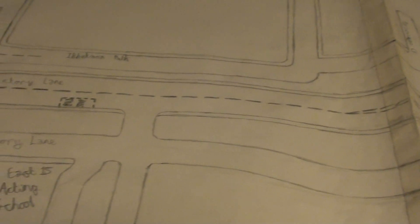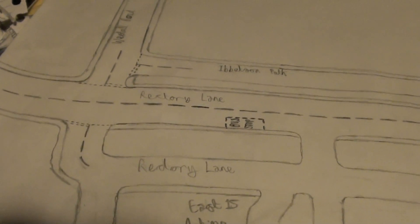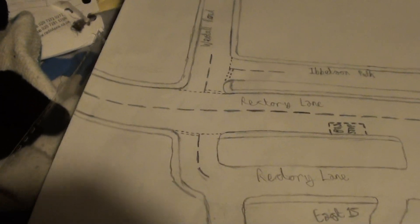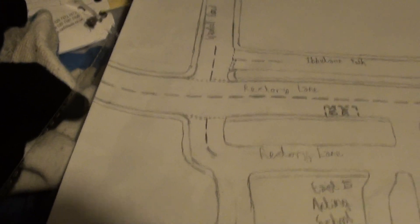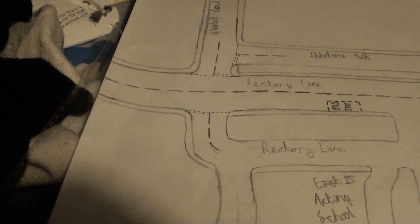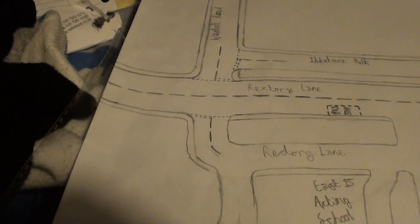So we come along here, you can see Ibbotson's Path, which leads into West Hall Road, and at the bottom there is East 15 Acting School. And that's it. Thanks for watching.